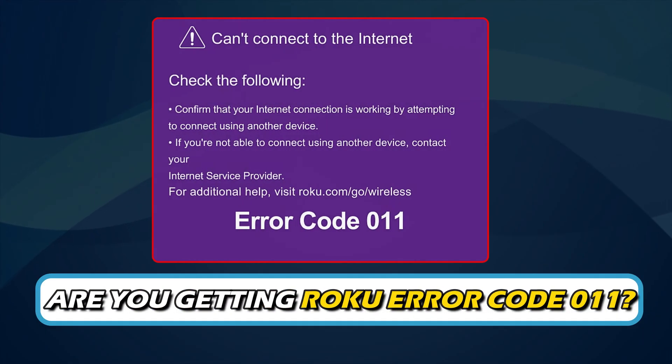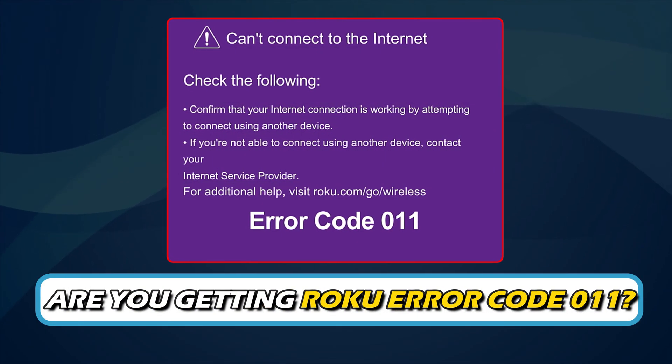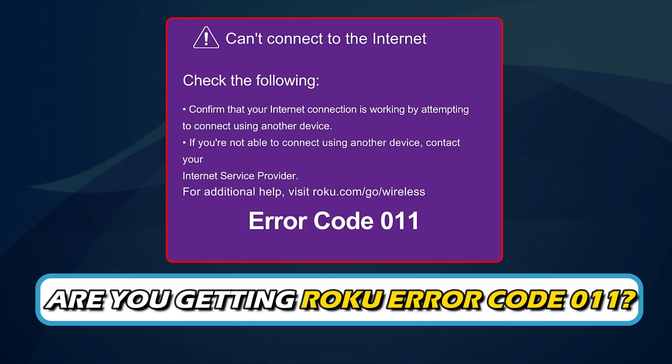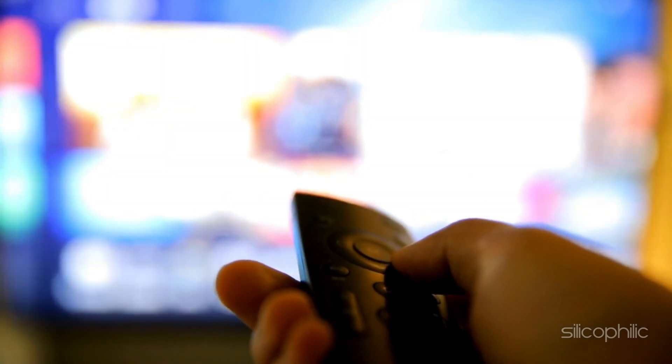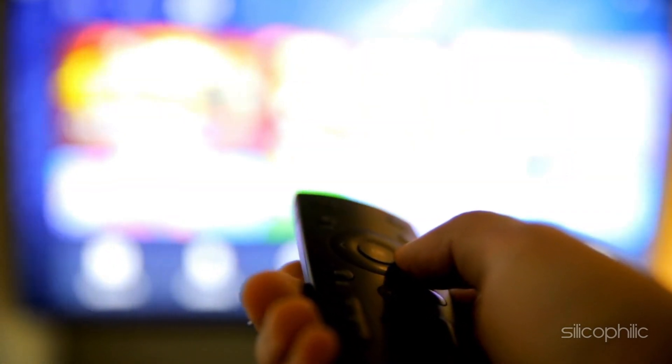Are you getting Roku error code 011? Then you are at the right place. We have got all the possible solutions to get rid of different types of Roku error codes. Welcome back to Silicophilic, your go-to source for tech tips and fixes.